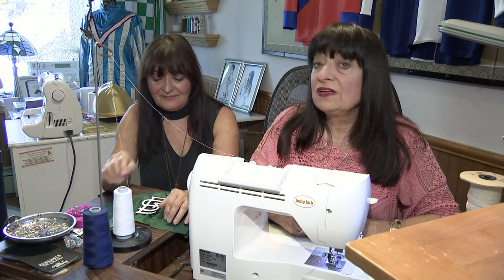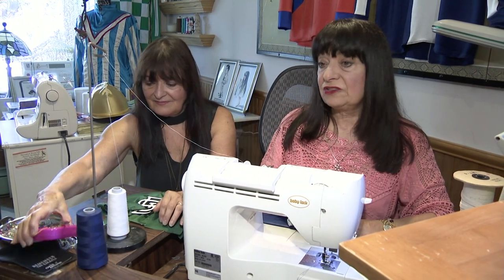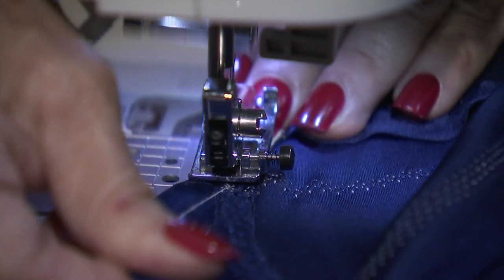If I'm stressed out, I'll get behind my sewing machine and I'll just chill out. Do you see these designs and these colors in your sleep? There's a song called 'It's Raining Men' — I told my sister, I feel like it's raining jockey silks.